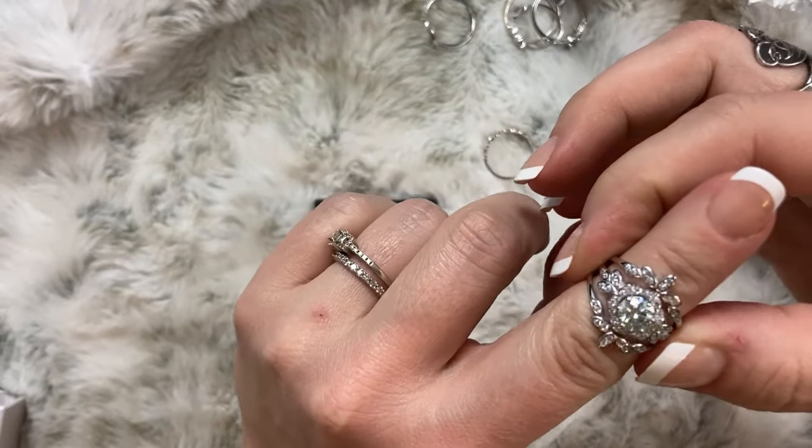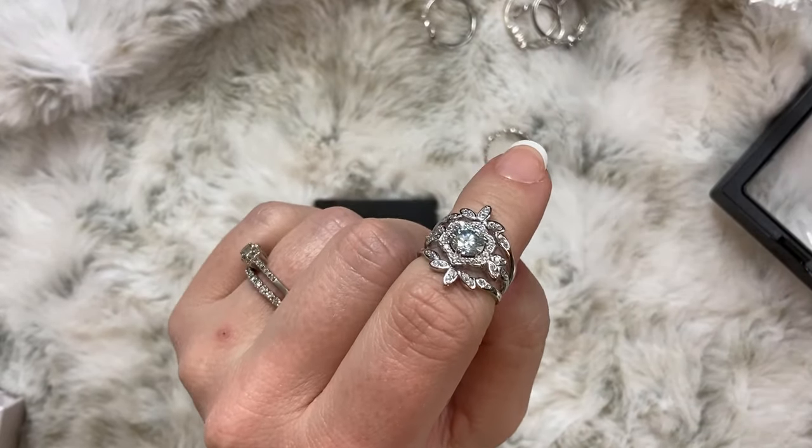Oh my gosh. I feel gypped right now. Sheen sells precious silver jewelry for the price of cheap costume jewelry, but are you really getting the sterling you paid for? I bought six sterling silver rings from Sheen to test them for myself.